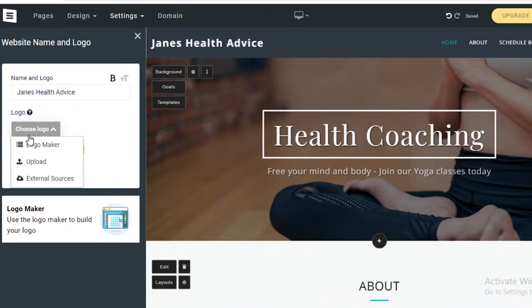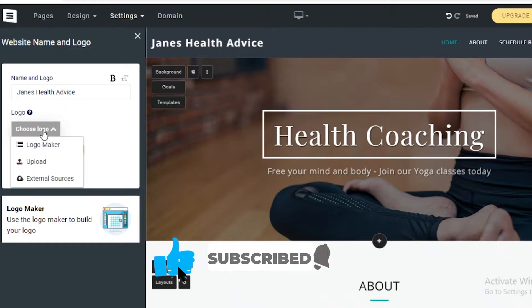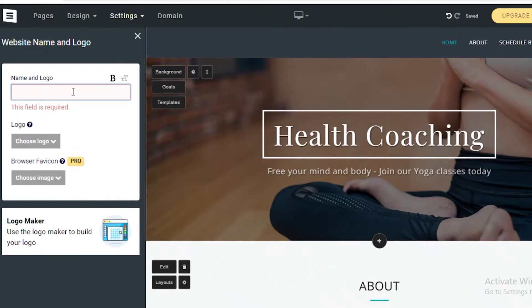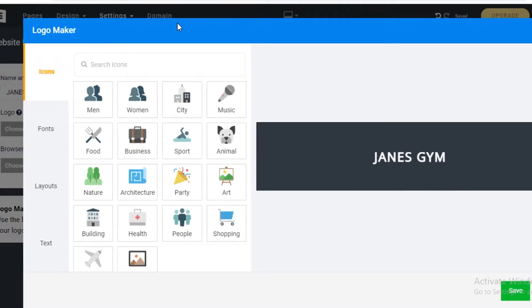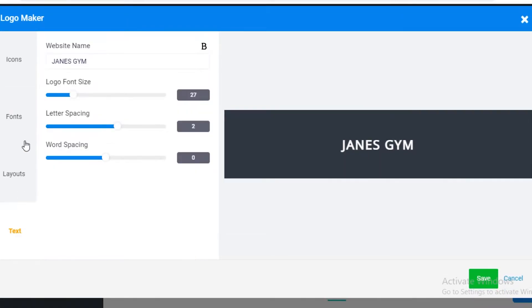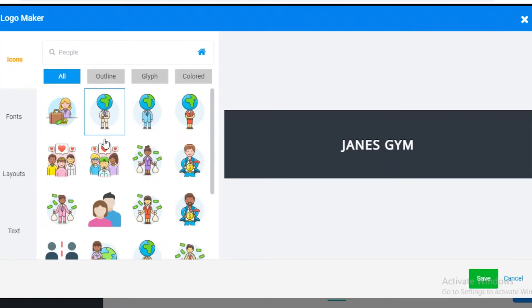You can also edit the logo of your website. Click on Edit Logo — you can use the logo maker, upload a logo you already have, or pull it from a third-party source. If you click on the logo maker, it's going to show you different fonts, layouts, and text you can use for your website logo.